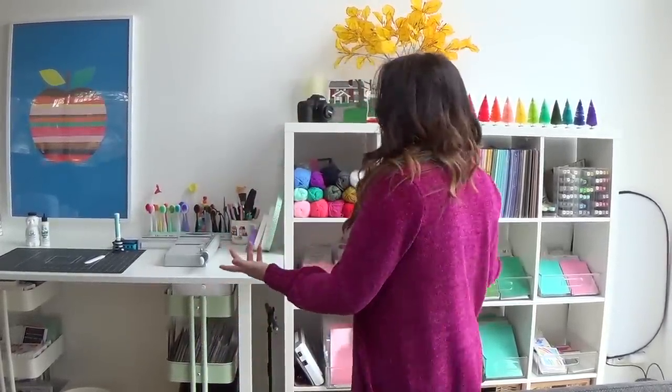Hi everybody, Lori here. Thank you so much for joining me today. I'm going to show you my craft space — it's just a small wall in our living room. We've been living in Germany for almost two years, and a lot of people have asked to see this. It's not much to show, certainly not finished, but I do the best I can. Most of the furniture is from Ikea.